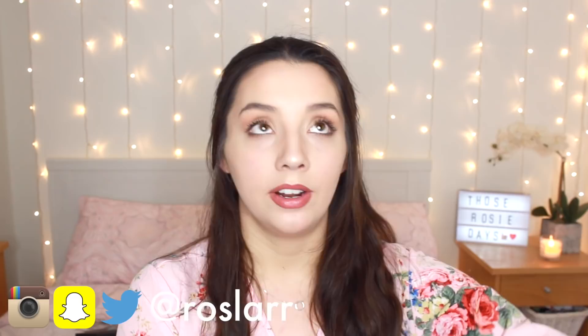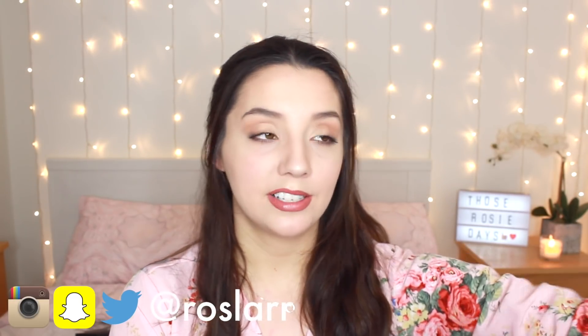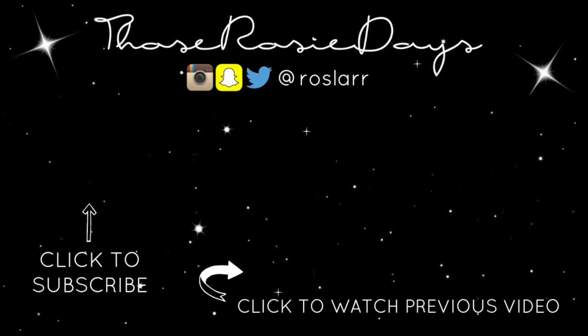That is it for this video! I feel so lucky to try out all this stuff and share it with you. Thank you so much to all the companies who sent me something, and thank you to Social Network Solutions who organized and put it all together. I'm also going to be filming a Q&A soon, so if you want to ask me anything, ask away! If you haven't already, please subscribe to my channel. Thank you so much for watching and I'll see you in my next video!